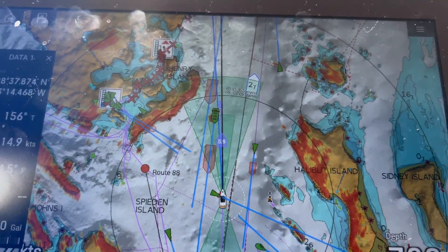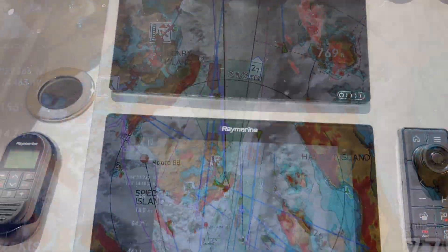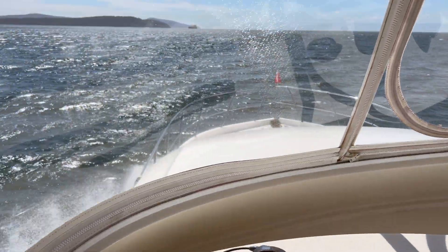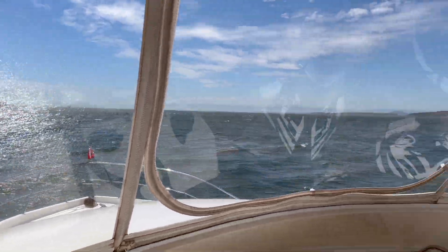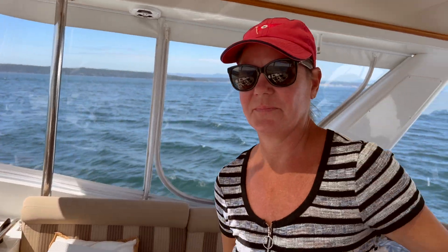We calibrated the detection — look at us, all of our heading is correct. We just crossed the U.S. border, so now we need to give a call to the Coast Guard. Let's do it.